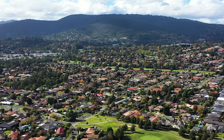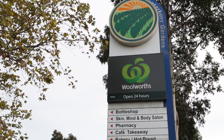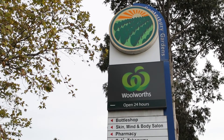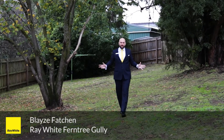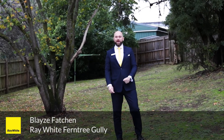Situated in the Canterbury Gardens estate, buses, schools and facilities are all close by, especially with the Canterbury Gardens shopping centre just around the corner. As you can see, the house is ready to move into and there's an abundance of space. Is this the next home for you? I'm Blaise Fatchett and I look forward to seeing you at one of our inspections soon.